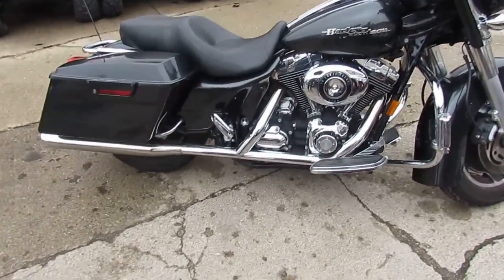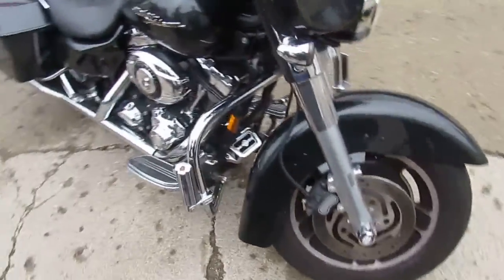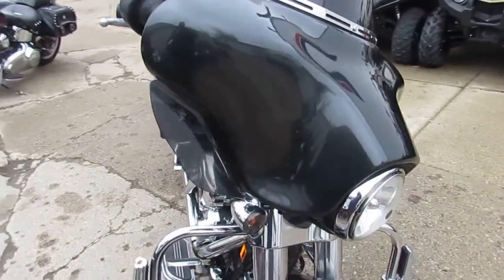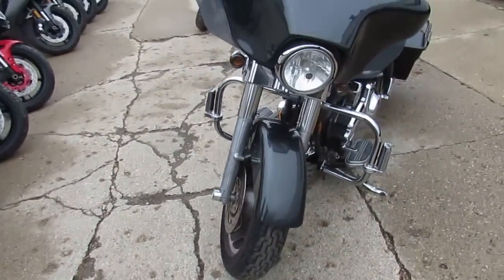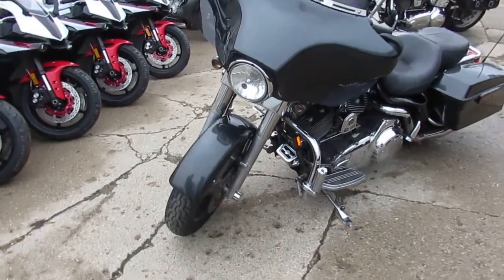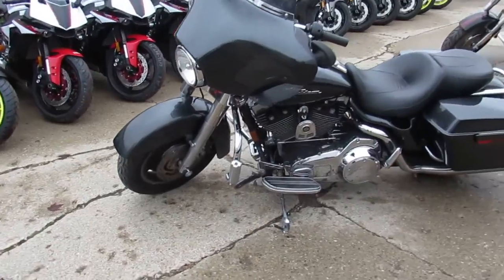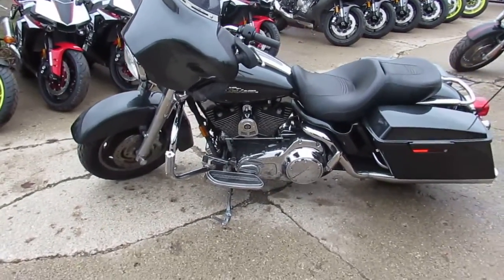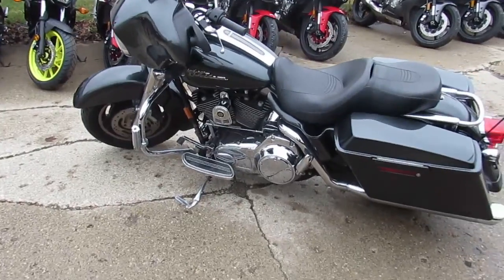Hey guys, it's Approval Power Sports. We're doing a video on a 2007 Harley-Davidson Street Glide for sale. We got this thing priced right at $12,999. The Street Glide only has 25,013 miles on it. It's been inspected and certified — this thing's ready to rock. It's got the Vance and Hines exhaust, and as you guys know on these Street Glides, those Vance and Hines exhaust sound great. Six-speed transmission, great for the long ride.